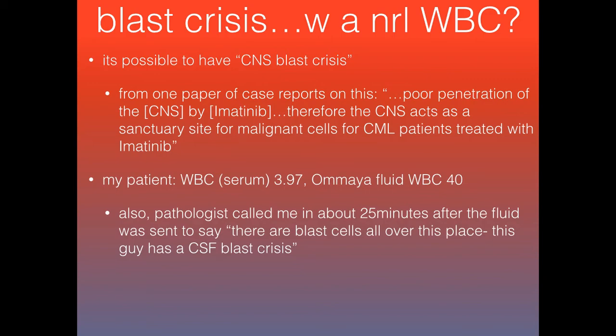In this case, my 31-year-old patient had a normal — or slightly low — white count of 3.97 peripherally. But his Ommaya fluid, the CSF from the Ommaya catheter, had a white count of 40. The pathologist called me about 25 minutes after we sent the fluid and said there were blast cells all over the place — this patient has a CSF blast crisis. Diagnosis confirmed.